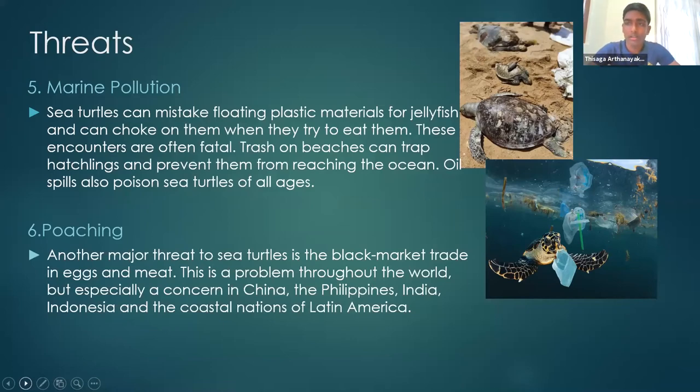A big example of the marine pollution threat is the recent Express Pearl ship incident. Does anyone know how many sea turtles died because of it? A student guessed about 200 — it is exactly 176 sea turtles and 20 dolphins. This illustrates the scale of the threat that sea turtles face because of marine pollution.